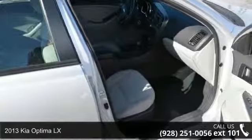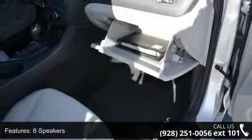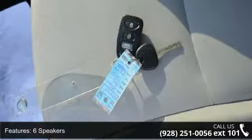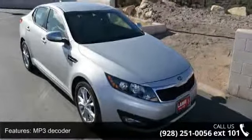Check out this 2013 Kia Optima LX. This may be the set of wheels you've been looking for. Some of the top features included with this vehicle are speed sensing steering, power door mirrors, remote keyless entry, split folding rear seat, CD player, rear seat center armrest, and dual front impact airbags.